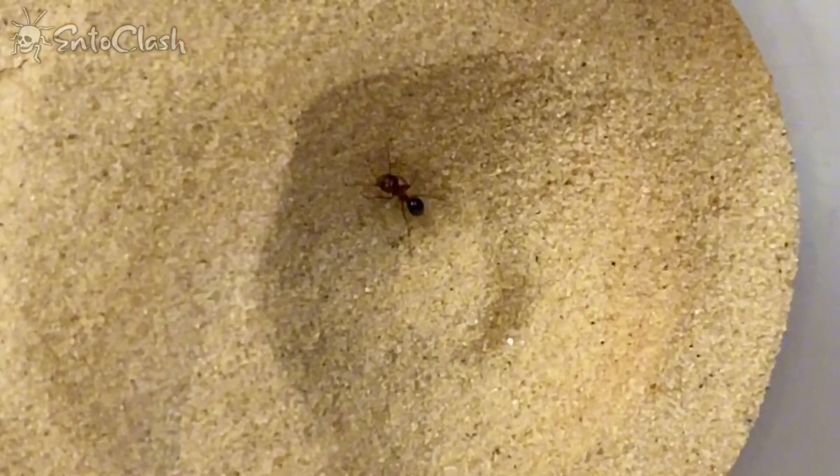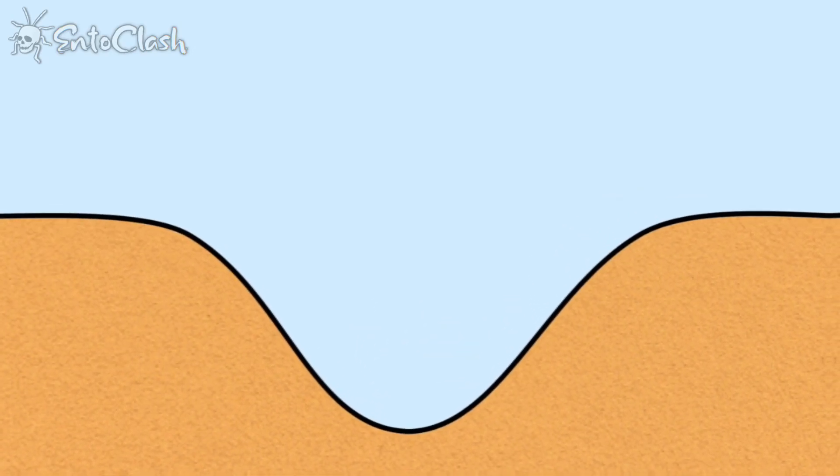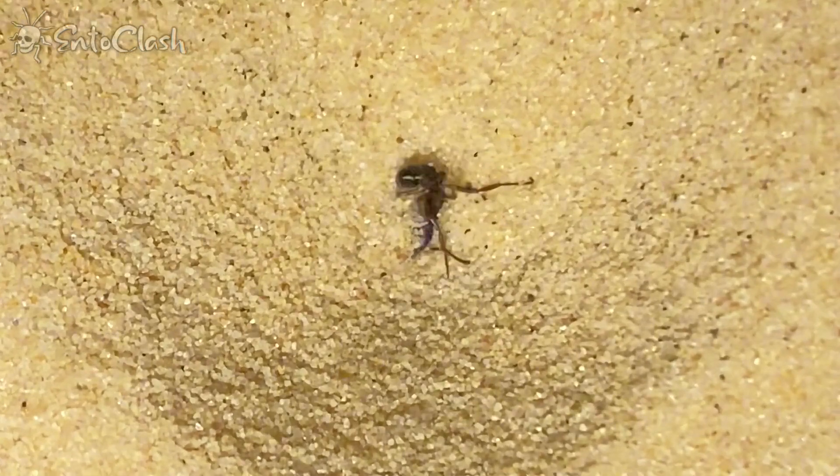In case you didn't already know, the antlion's trap works by letting unsuspecting insects walk into the pit and then flicking sand out, causing the animal to fall in — usually resulting in its untimely death.